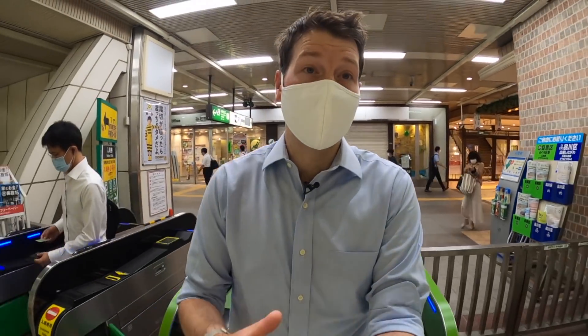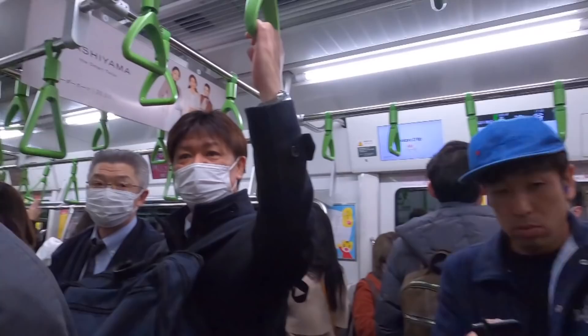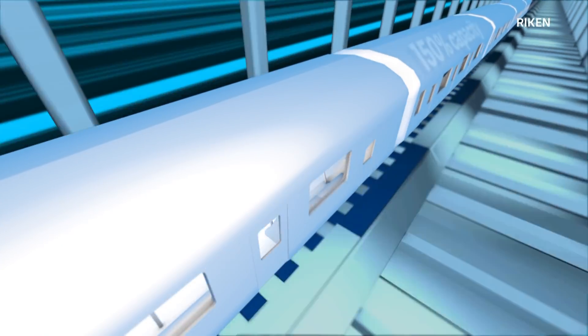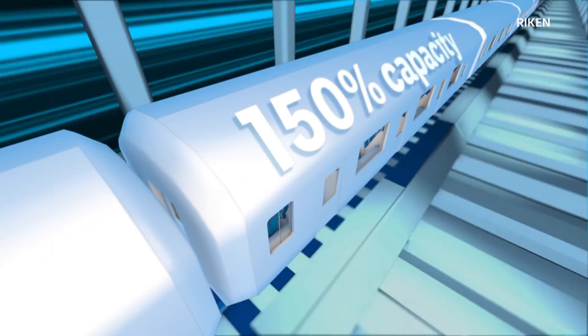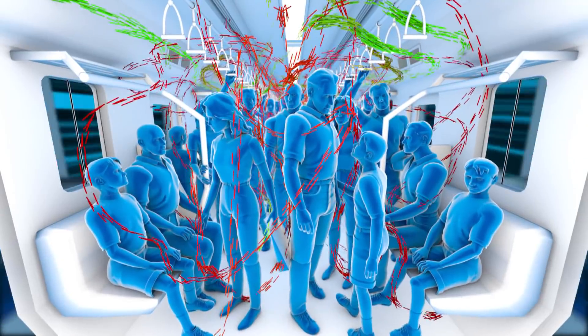This is one of the busiest lines in Tokyo and often running well above capacity. Here's what a carriage is like when that happens. The green lines represent good air flow. The red lines show stagnant air.